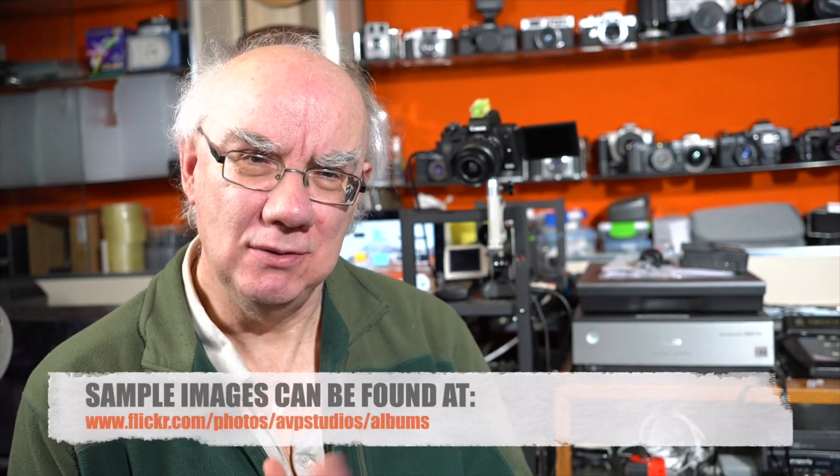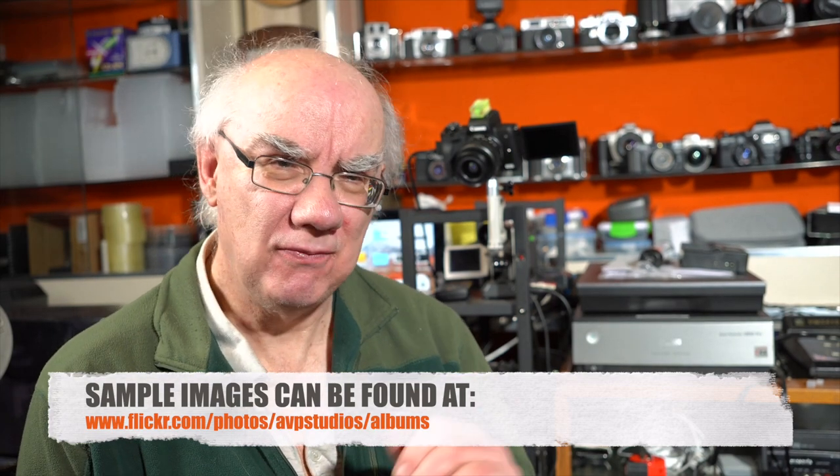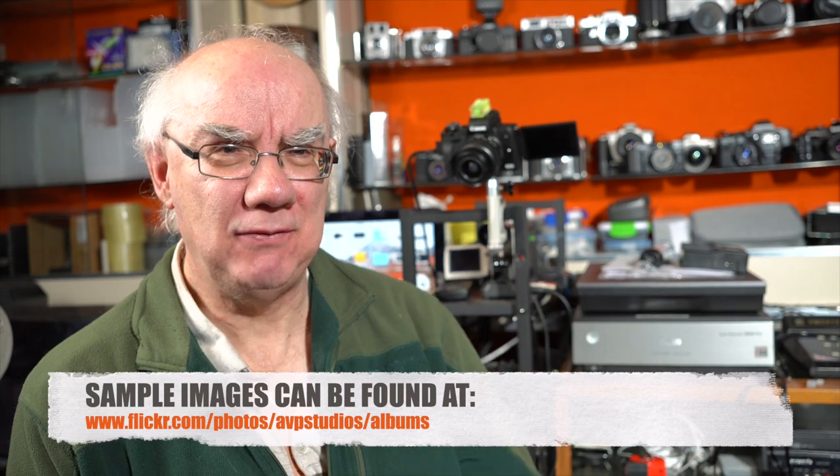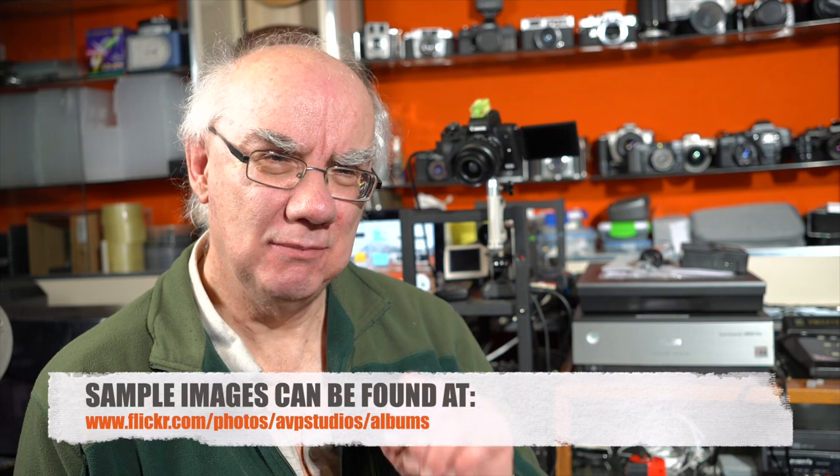I'll put sample images from both the Z6 and Z5 on my Flickr page — there will be a link in the description below. It's worth viewing them on Flickr because you get much better resolution and can see the EXIF metadata, including what camera the photograph was taken with, rather than viewing them here.